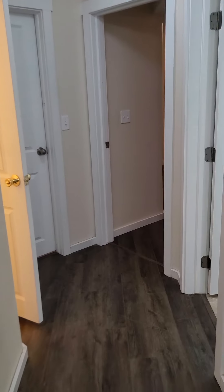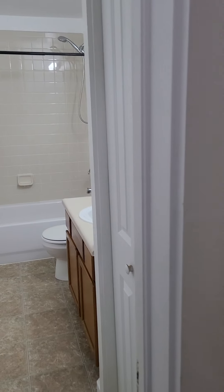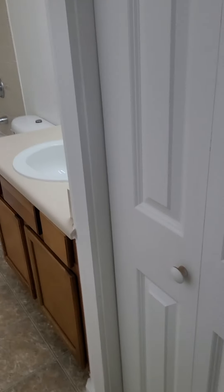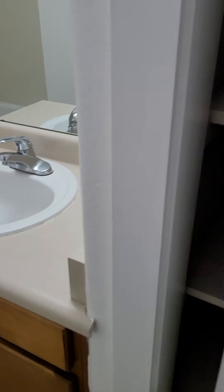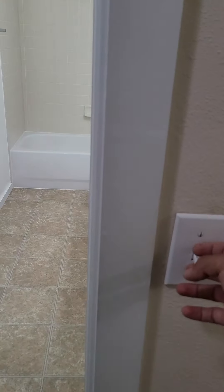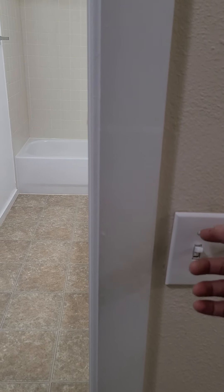So you go down here. You have the storage under the stairway. You have your restroom here. The only thing that's strange about this restroom: you have a little linen closet here and everything, more paint, and the shower and everything. The only thing that's strange is that the switches for the lights are right here, and it's for the fan. That's the only thing I noticed.